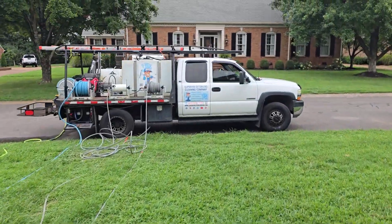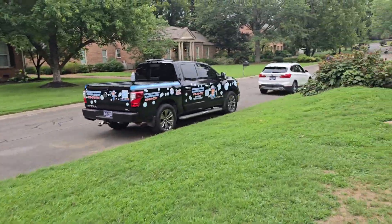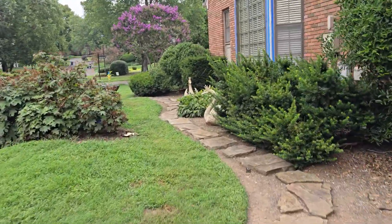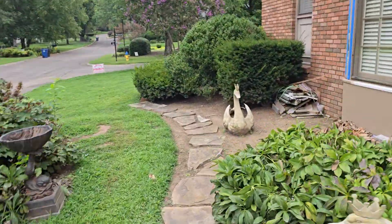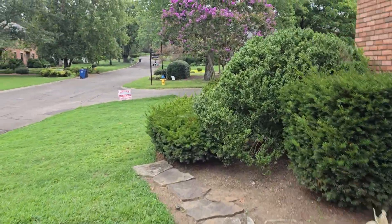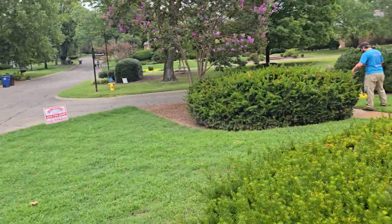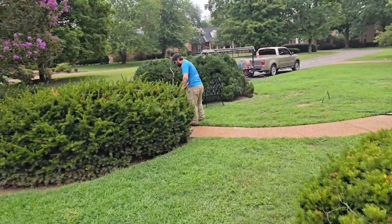We've got the dually here on site, a couple trucks, and then the front, which we'll get to here momentarily. This will show what's getting done there. This has been quite a while since this was last cleaned. Customer asked if we'd get this looking good — I told her we would, and that's what we're doing today.